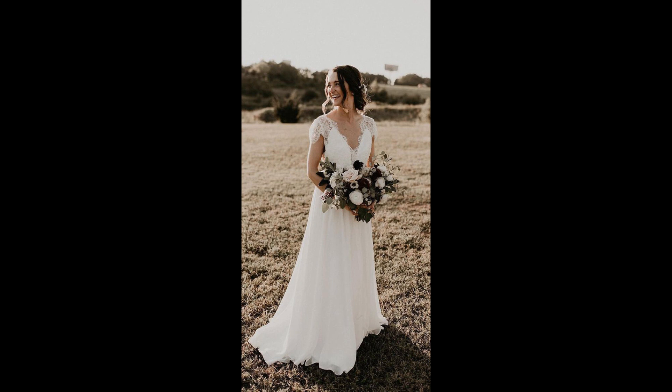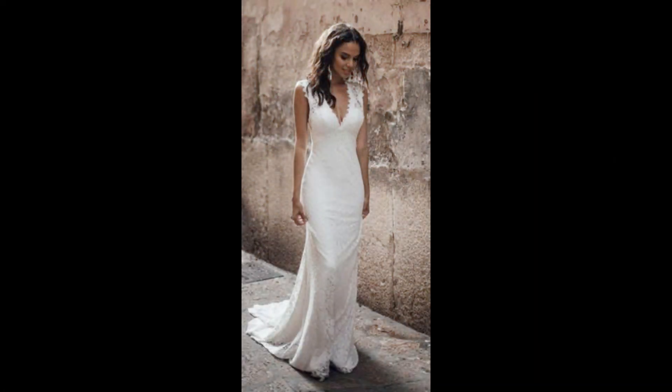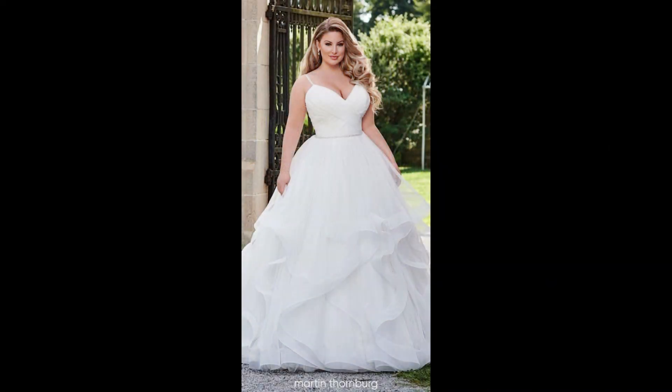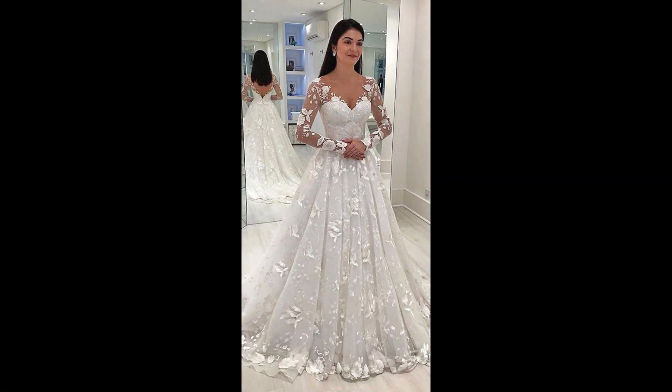Finally, don't forget to take your time to find the dress of your dreams and have fun with it. Enjoy the process of looking for the perfect wedding dress and create beautiful memories with your loved ones. I will bring more amazing outfit designs regularly, so stay tuned. Thank you guys for watching and have a great day — God bless you!